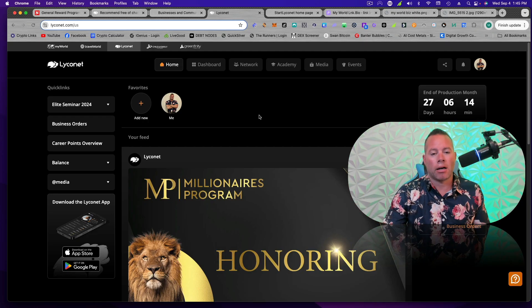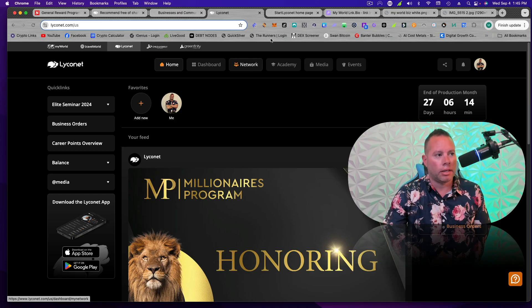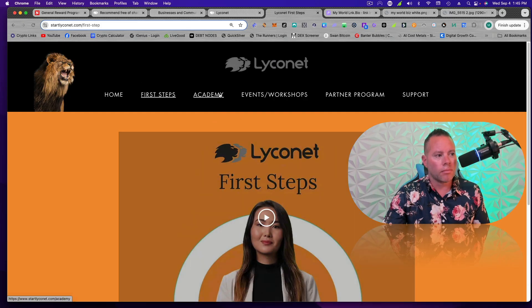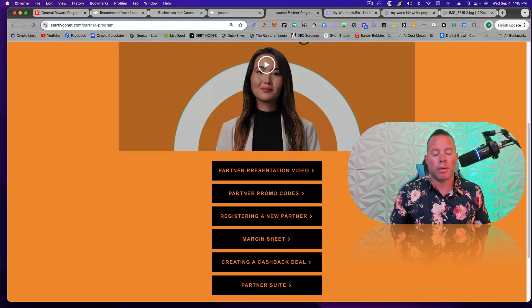Basically, this is our back office where you're going to see your network and your money that you're making and all that. StartLyconet is going to be the instructions you need to understand how to market and how the business works. You can come here and watch the first steps on how to join. If you are having signup problems, come here. They have events. This is the partner program — so when you are ready to sign up a local business or a nonprofit, this is where you would get that information.